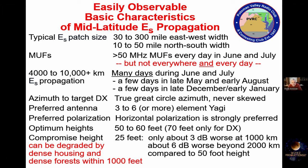These are some of the basic characteristics of mid-latitude sporadic E. The patches that we use — these high-MUF sporadic E patches — are relatively small: 30 to 300 miles in east-west width, 10 to 50 miles in north-south width, but they're highly irregularly shaped. They also tend to be tilted, which helps to allow propagation from one patch to another.